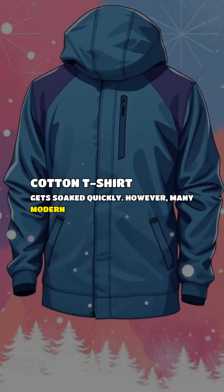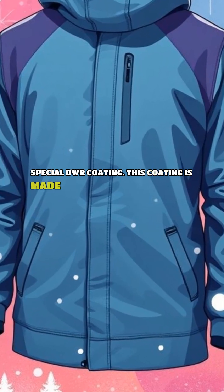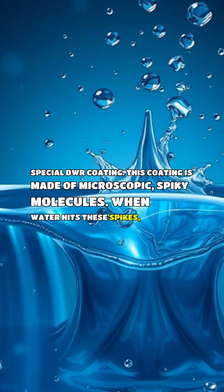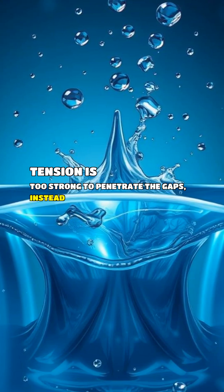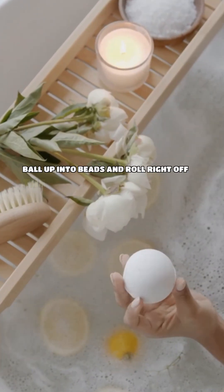However, many modern clothes are treated with a special DWR coating. This coating is made of microscopic, spiky molecules. When water hits these spikes, its surface tension is too strong to penetrate the gaps. Instead of spreading out, the water molecules ball up into beads and roll right off the fabric.